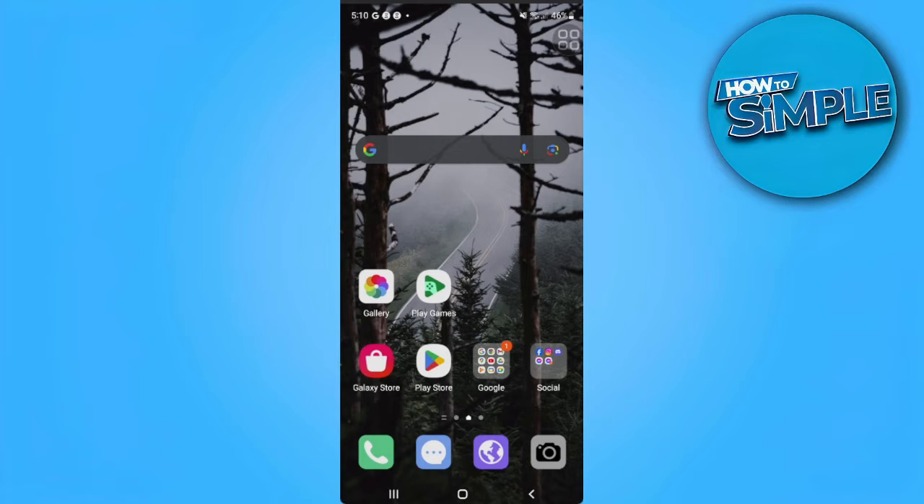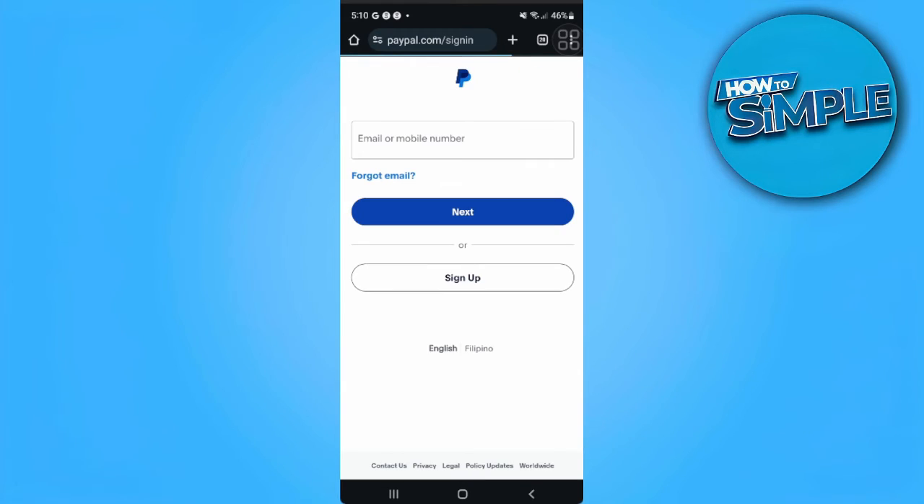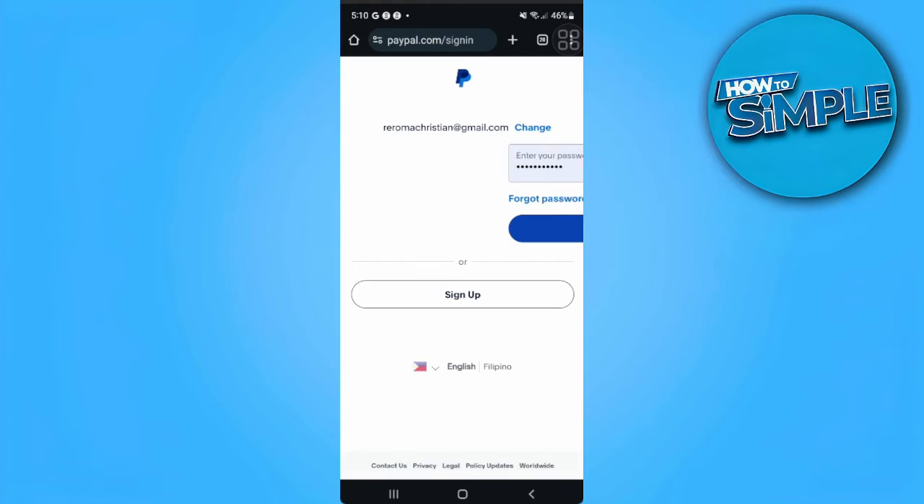The first thing you want to do is open up your web browser and go to paypal.com. From here, you want to log into your account and enter the email associated with your account.